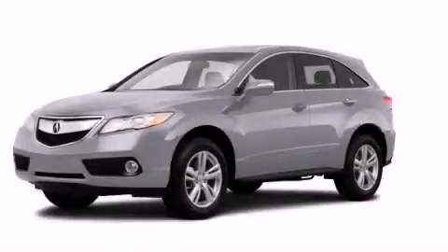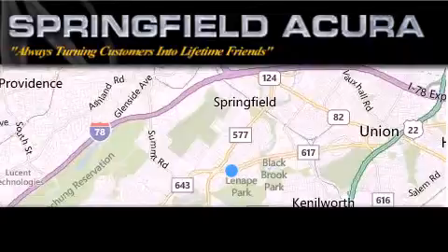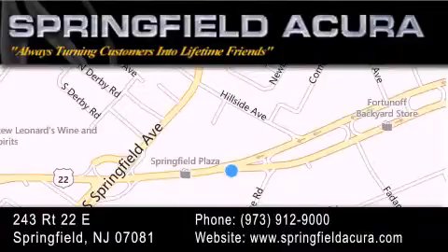Call now to find out how you can own this breathtaking automobile. Springfield Acura is located at 243 Route 22 East in Springfield. As we turn customers into lifetime friends, our goal is to continue to strive in exceeding your expectations to ensure that you'll return for future visits.